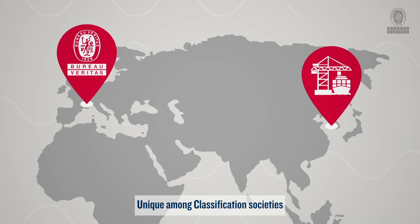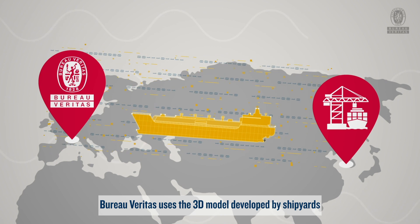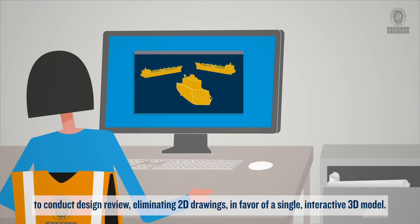Unique among classification societies, Bureau Veritas uses the 3D model developed by shipyards to conduct design review, eliminating 2D drawings in favor of a single interactive 3D model.